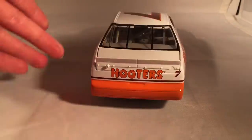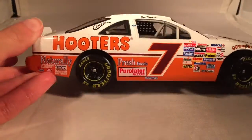On the back you have Hooters and the number 7. You have the same stuff down the other side. Nothing on the deck lid.